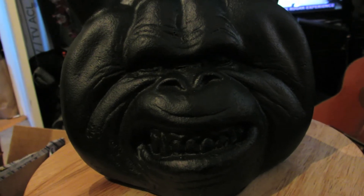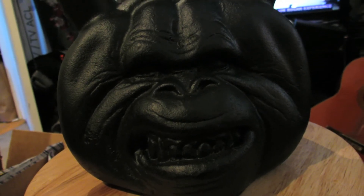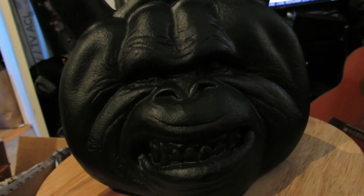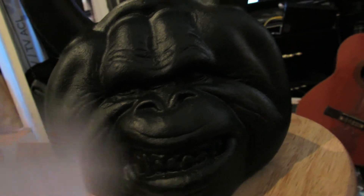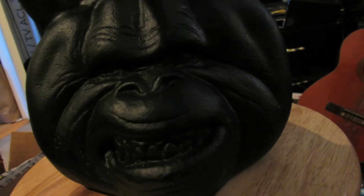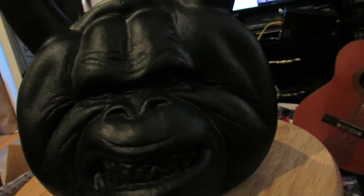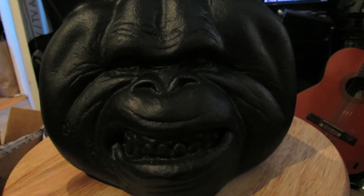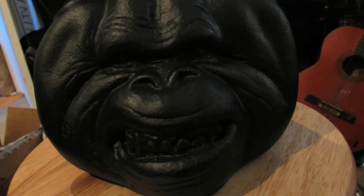This is a quick video for Onnit Labs just to show off this kettlebell that I bought, which is a primal bell — a 54-pound kettlebell shaped like an orangutan. Only one problem: I didn't order this one. I ordered the zombie bell ghost face thriller. You can see right here — it says 54-pound ghost face thriller zombie bell right there on the box.